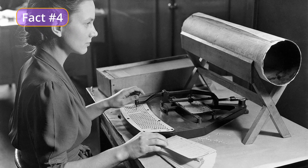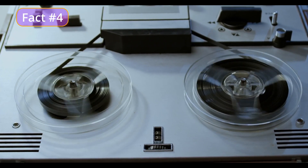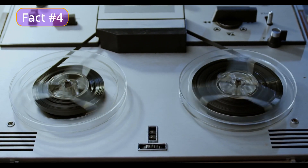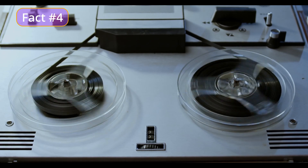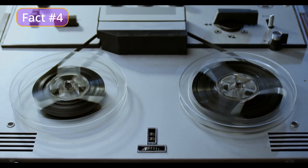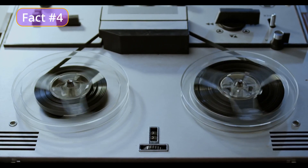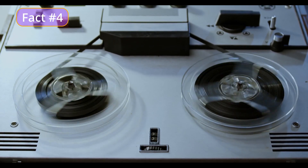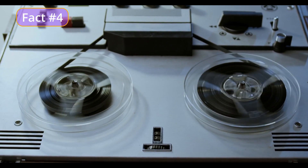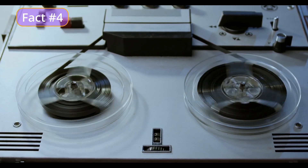Pfleumer's magnetic tape was designed to be used with a special machine called a magnetic tape recorder, which was able to encode data onto the magnetic tape and play it back, making it a convenient and efficient way to store and retrieve data. Magnetic tape has been widely used for a variety of purposes since its development, including recording and storing audio, video, and computer data, and has played a significant role in the development of modern computing.